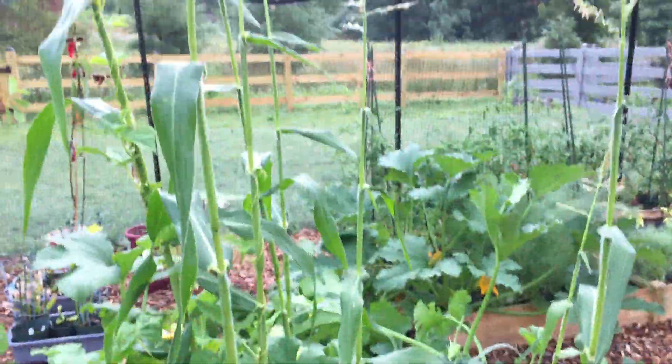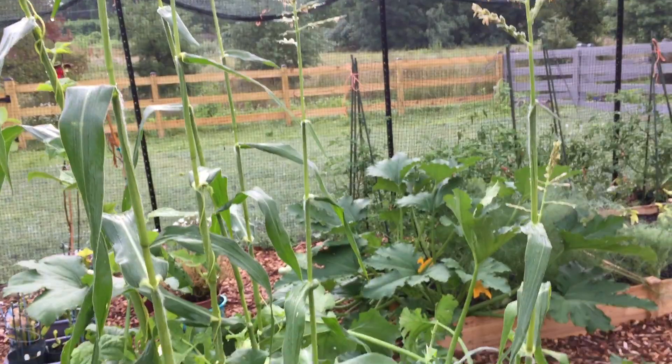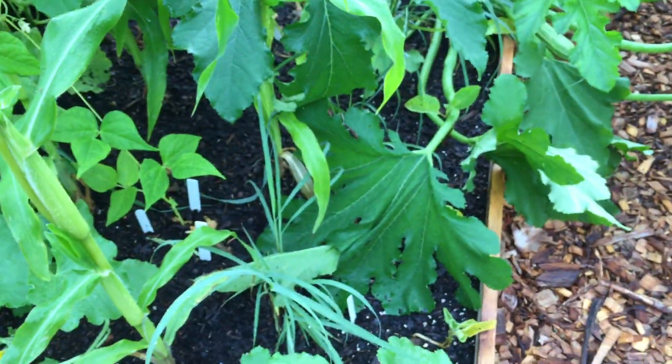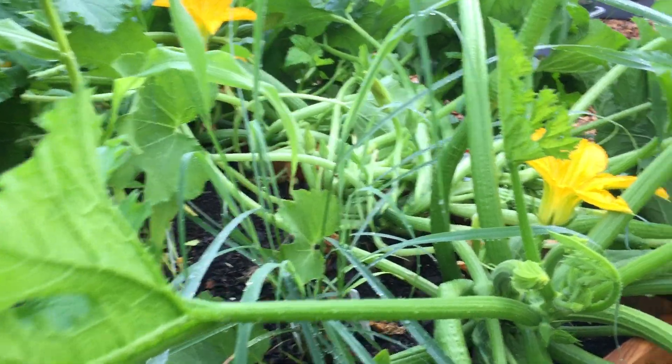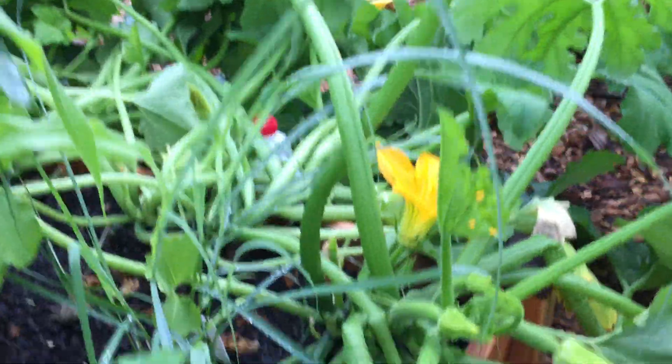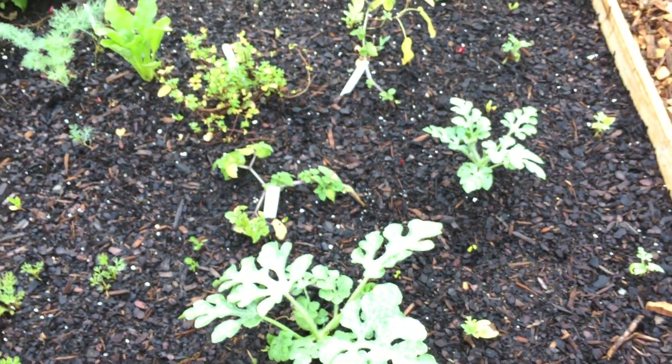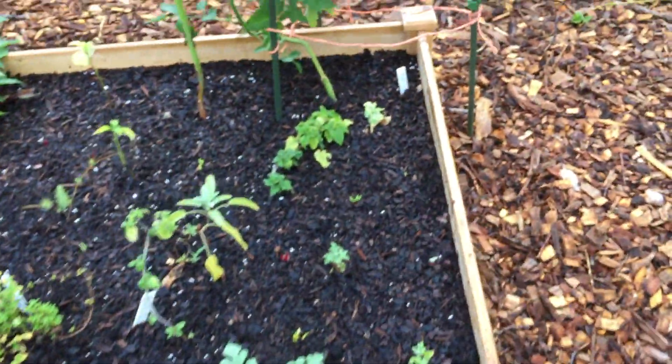I planted some more kinds of basil — one is cinnamon basil, the other is fresh basil. I might actually have some blooms on these peppers here; these ones are the poblanos. These beans — they are starting to set, which is exciting.